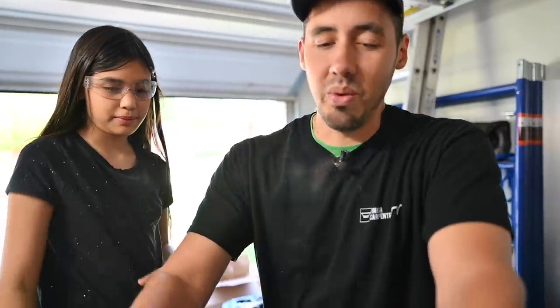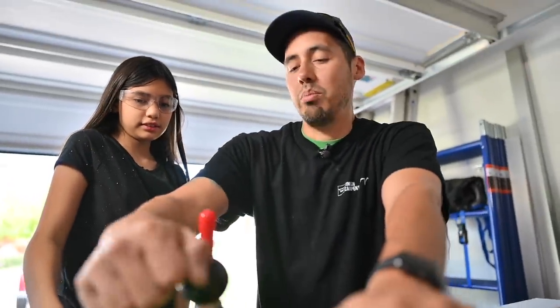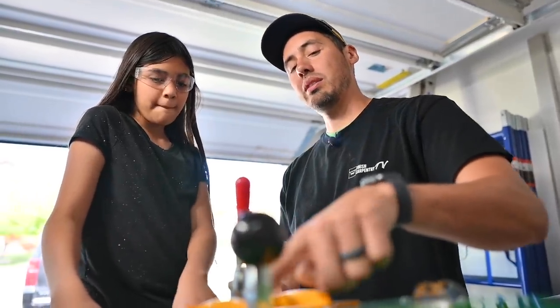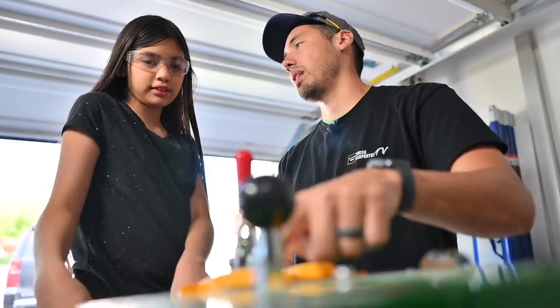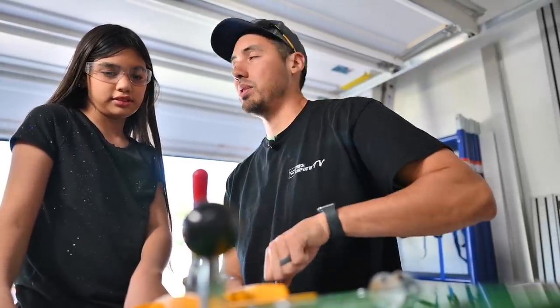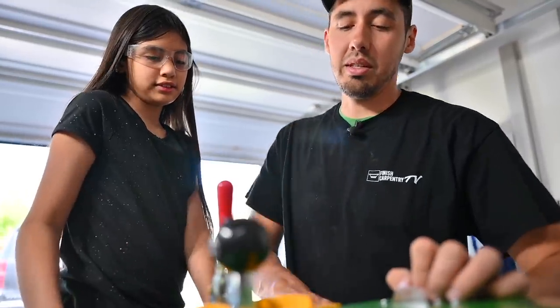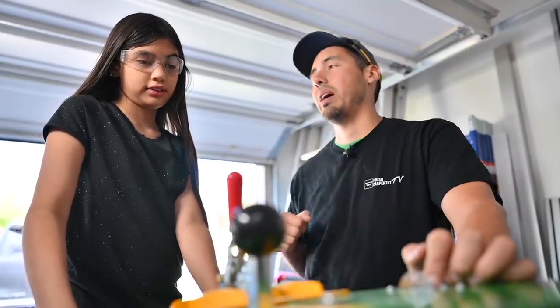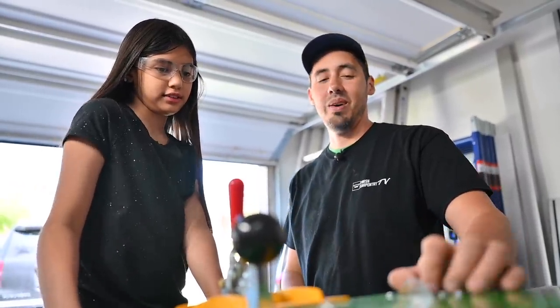You're gonna push it away from you, then pull it back towards you — keep pulling it back until this metal touches that yellow. So it'll be all the way away from you and then all the way towards you. It's clamped, it's not moving. You do it one time — away and back. Ready? Go.